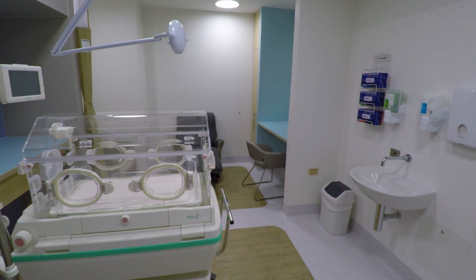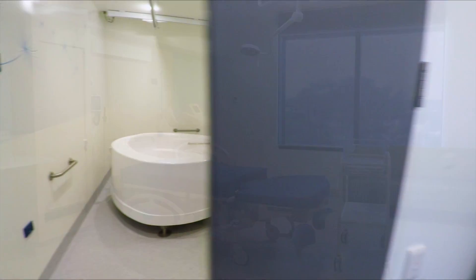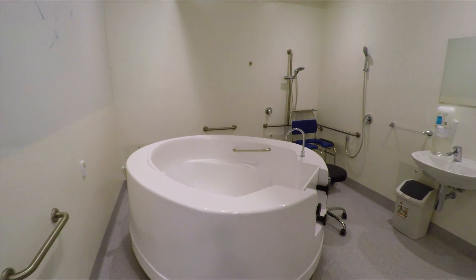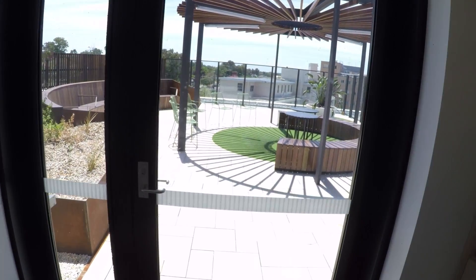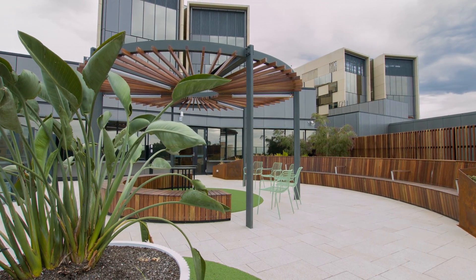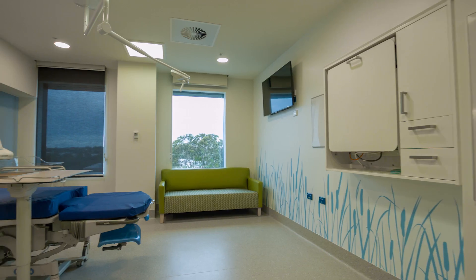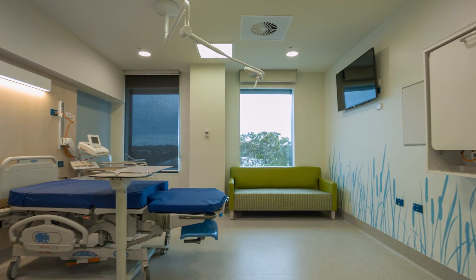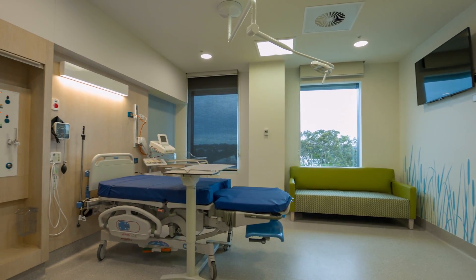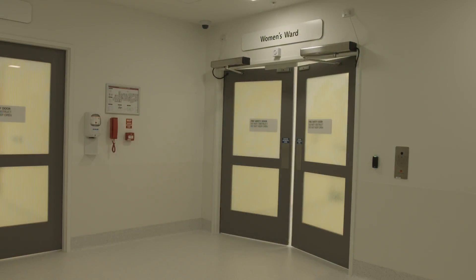From here we move into birthing suites, of which there are seven, three of which are fitted with special baths to assist women in labour with pain relief. Our birth suites have an outdoor area where women and their support person can spend time in early labour, and all rooms are drenched in natural light with views of the gardens or surrounding areas. These rooms are tranquil spaces for women to immerse themselves in their labour in a private, comfortable space.